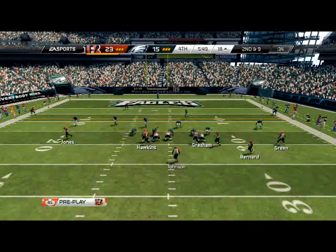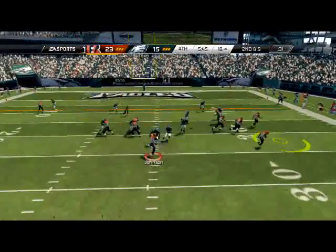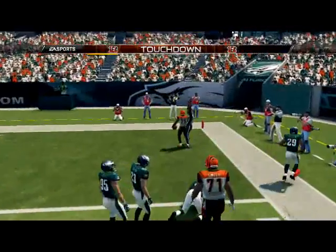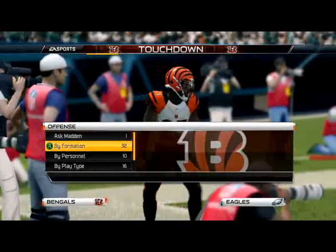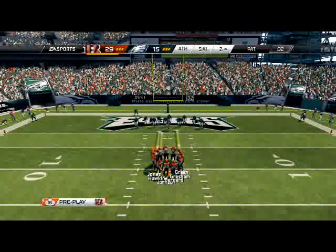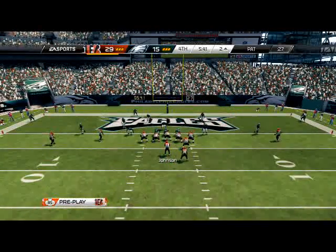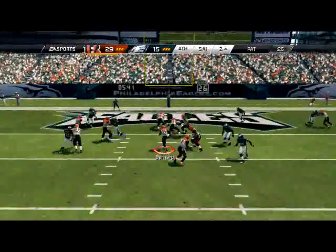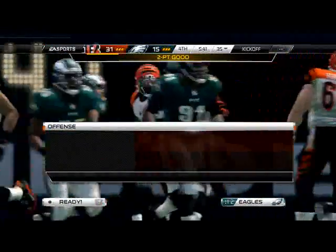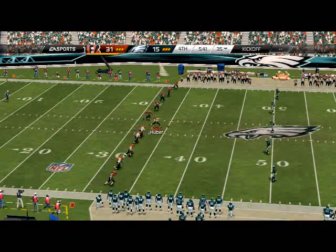Alright, goal line here - this guy must be getting ticked at me. We're going to go play action, put Hawkins on a drag, and then we have these two seams over top. We're going to playmaker because he dropped everybody back like an idiot. So there we go - that was just a playmaker. Obviously max coverage - we broke that down a little while back.